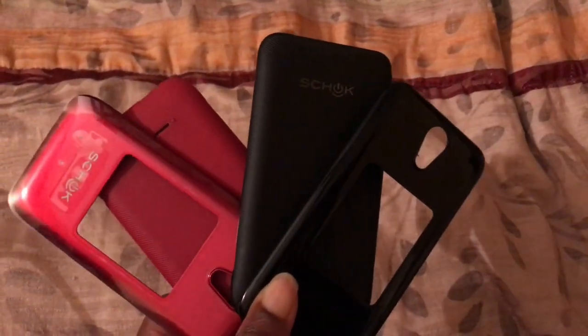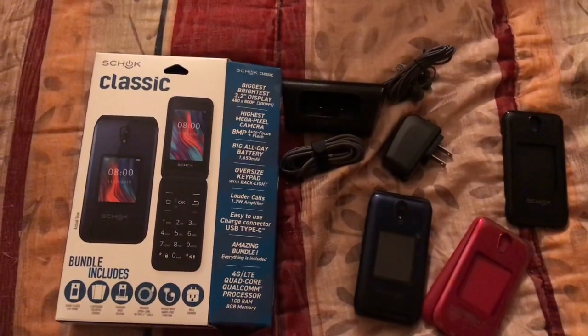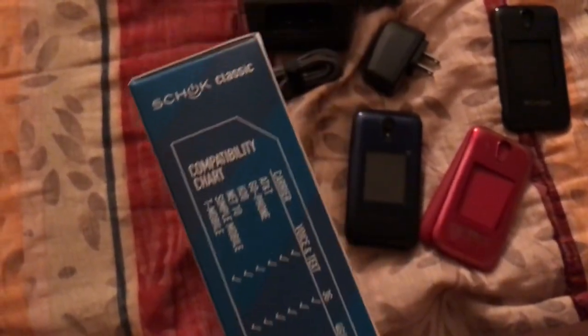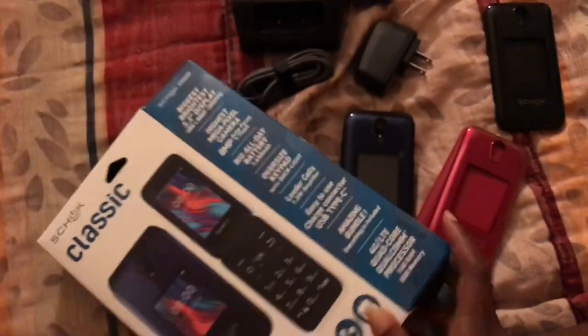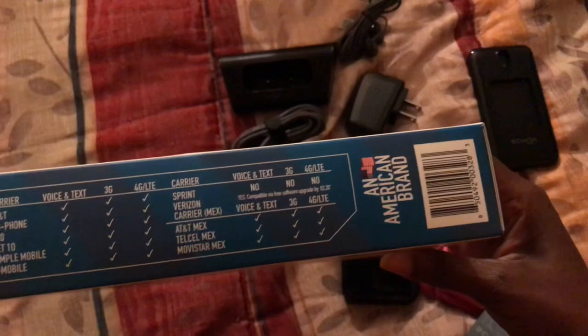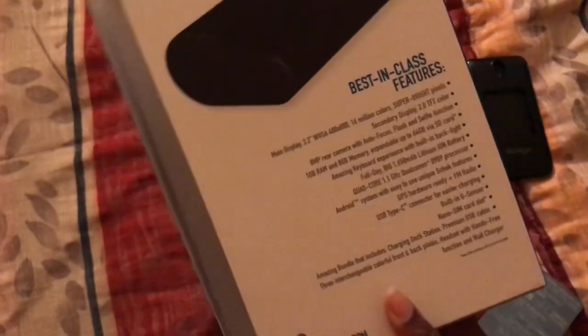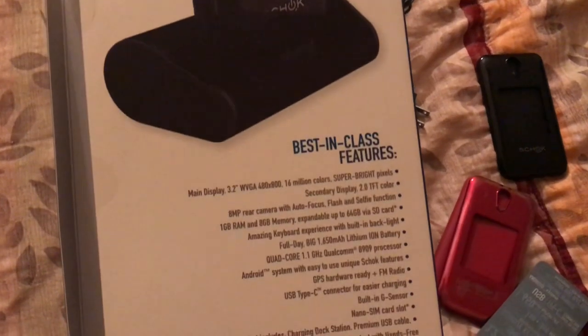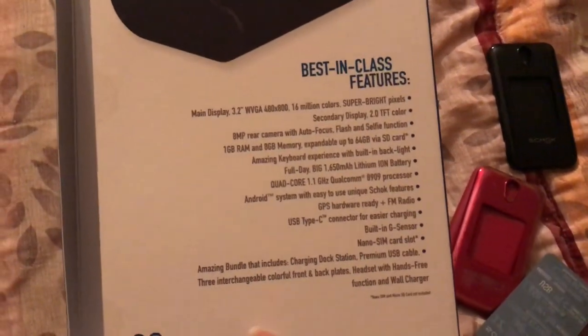All items are displayed and if you look here there is a compatibility chart that tells you which carriers work with this phone. Mint is not listed on there, but Mint is on the T-Mobile network so it works out as well. All those GSM companies definitely work fine. There are also best-in-class features listed — you can pause to read more about that.